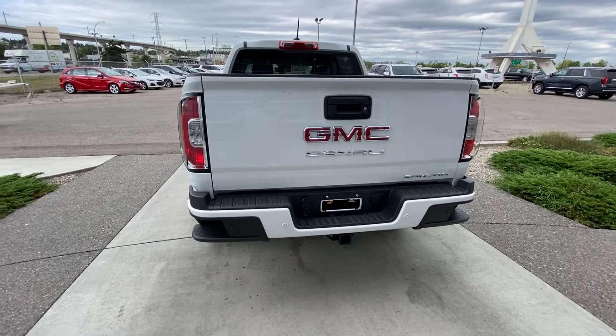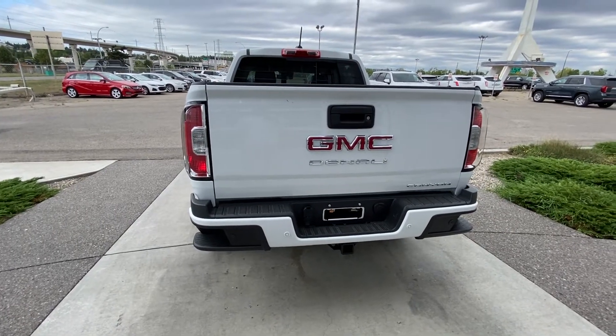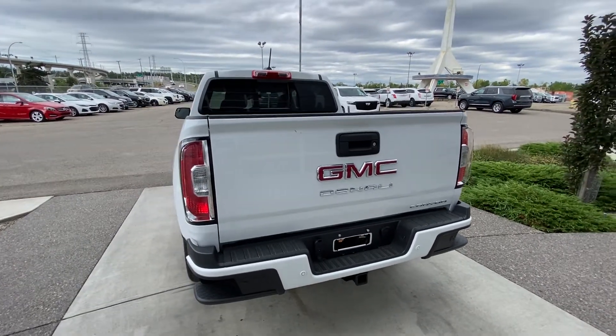To the back of the Denali Canyon, we have a color-matched rear bumper with step-ups, rear parking sensors, trailer tow package, and a backup camera.